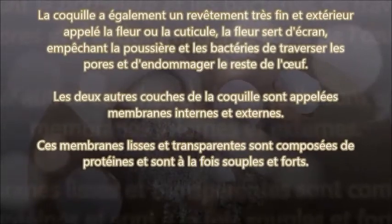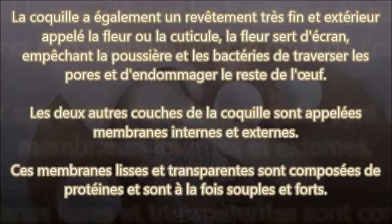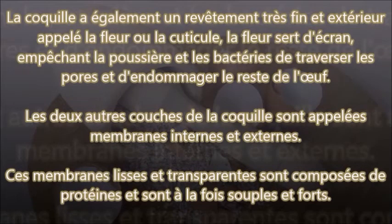La coquille a également un revêtement très fin et extérieur appelé la fleur ou la cuticule. La fleur sert d'écran, empêchant la poussière et les bactéries de traverser les pores et d'endommager le reste de l'œuf. Les deux autres couches de la coquille sont appelées « membrane interne » et « externe ». Ces membranes, lisses et transparentes, sont composées de protéines et sont à la fois souples, fortes et magiques !